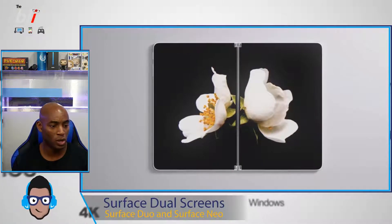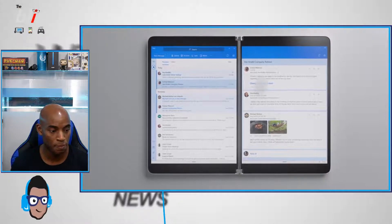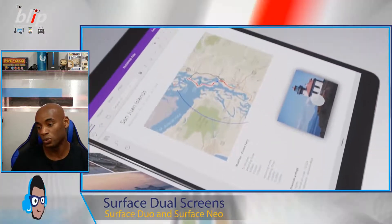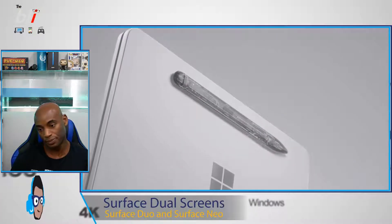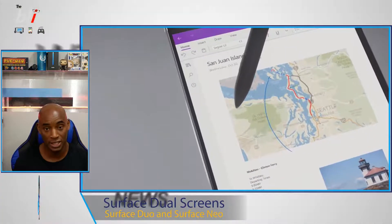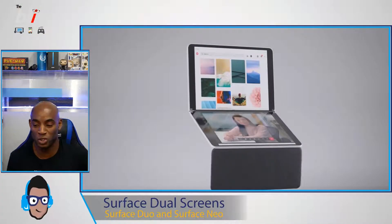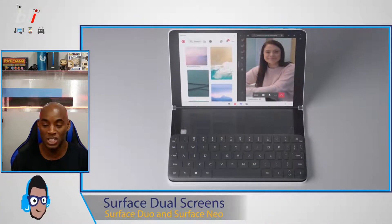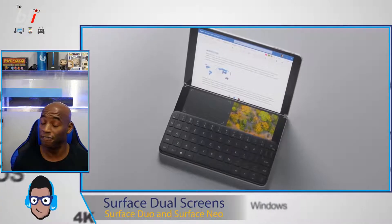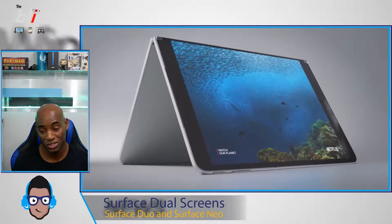A little bit about the device: it will be about 655 grams, it runs Windows 10X, which is designed for dual-screen devices, and it features the Intel Lakefield processor. This will be coming out holiday 2020, so this is an early look at a device that's a year away. It has a magnetic pen that attaches to the back, and a keyboard that's also magnetic. Once you put the keyboard on the screen, it automatically shifts, and the portion not covered by the keyboard becomes a second screen.